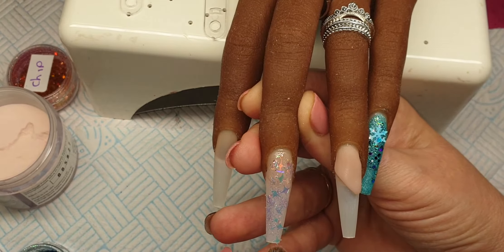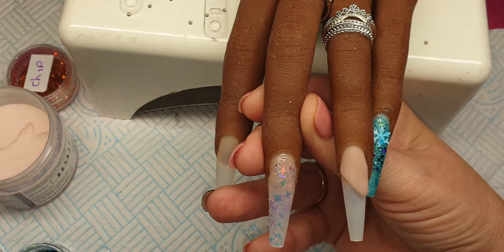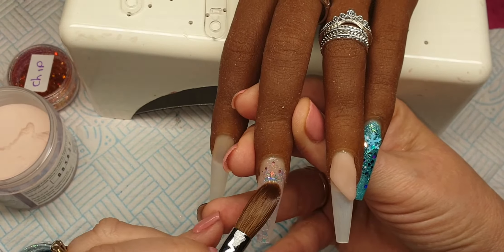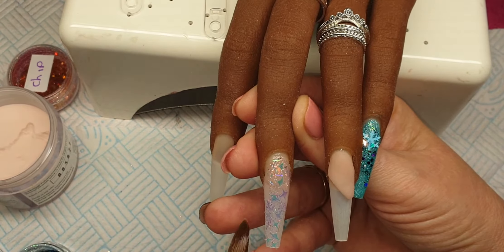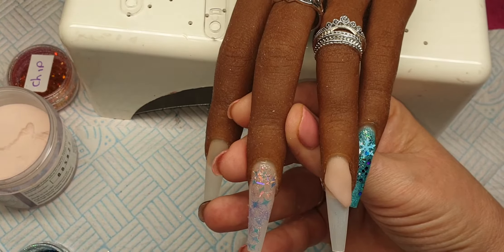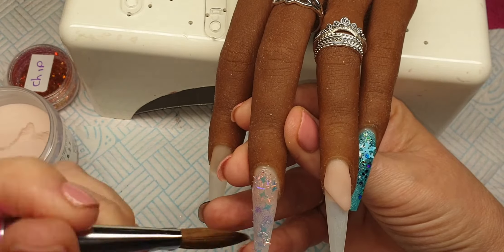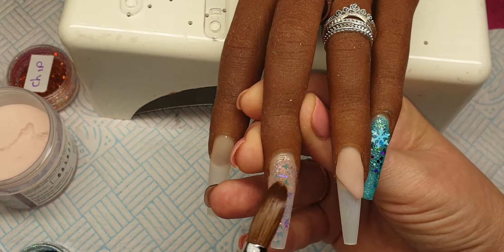I hope you're liking this set so far Vicky because this is for you honey. I'm going to come in with a little bit more, making sure that it's nice and neat there in the cuticle. It's absolutely gorgeous. Let's put some more in. Look at all the different colours in that. Stunning.